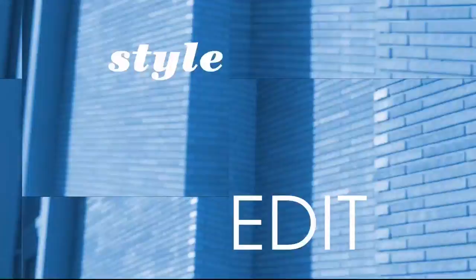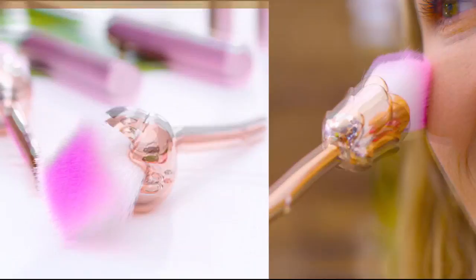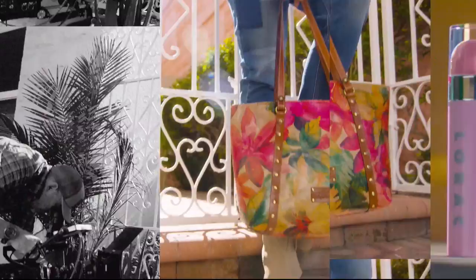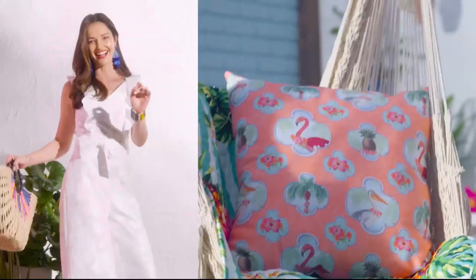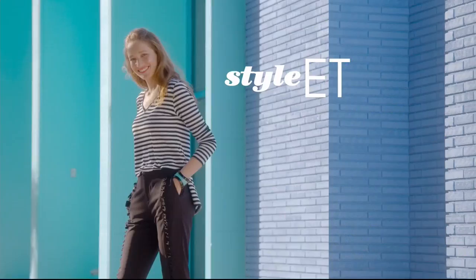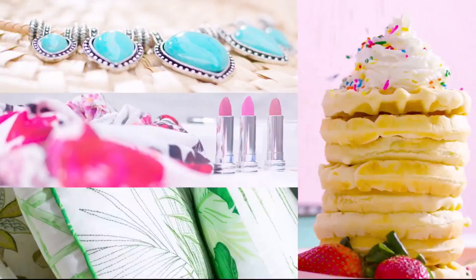Discover the newest way to create a style all your own — the HSN Style Edit. A curated look at the season's best, most original finds for every part of your life. We decode the trends, share tips and how-tos, and give you the inspiration you need to style it your way. It's the joy of the hunt and the thrill of the find. Your unique style is here — discover it now, exclusively at HSN.com.